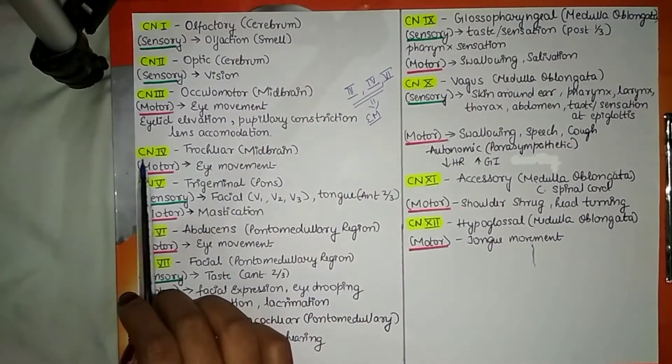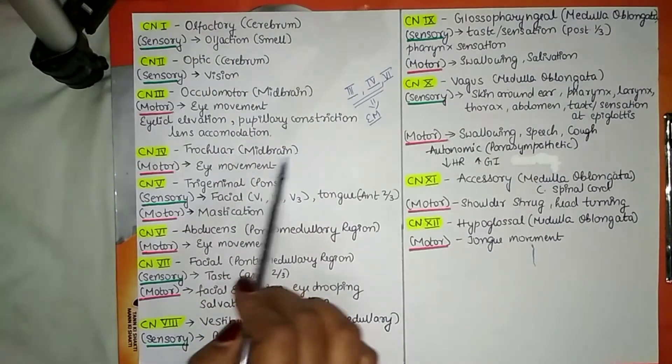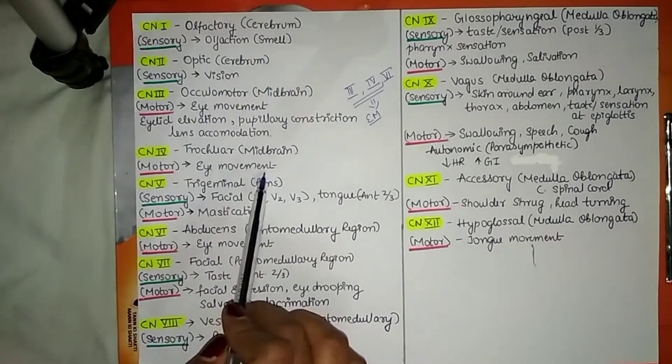Cranial nerve number 4 is the trochlear nerve. It also originates from the midbrain and its motor function is eye movement.